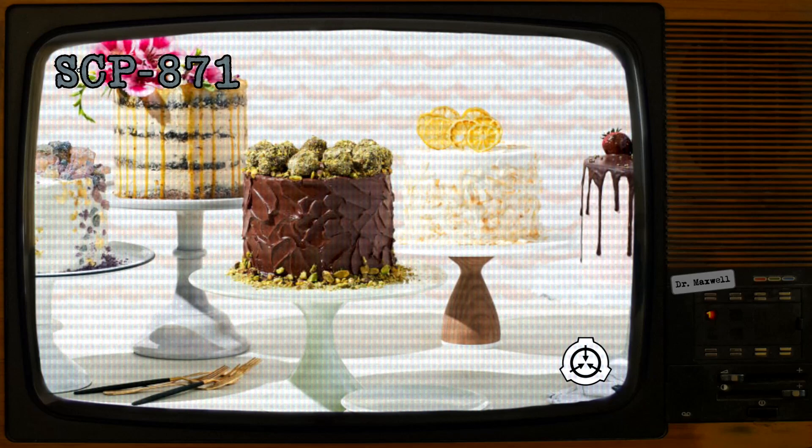When any instance of SCP-871 is consumed by a human or a collection of humans, it is replaced approximately 24 hours afterward with a similar cake. This cake will appear on a flat surface in the vicinity of the location where the previous instance was eaten. If any of these cakes is substantially damaged through any means other than being eaten by a human, including being eaten by a non-human animal, it will be replaced instantaneously. Instances recreated in this manner maintain the schedule of the original instance.